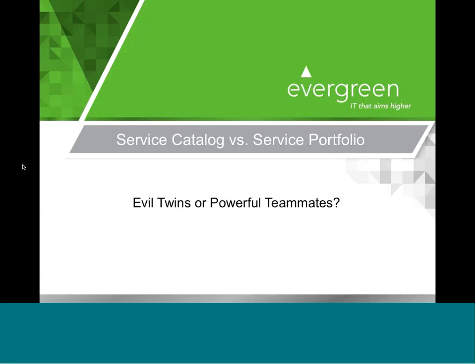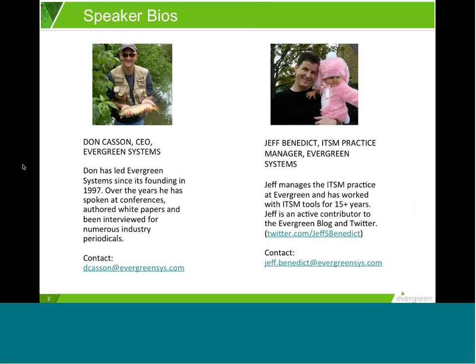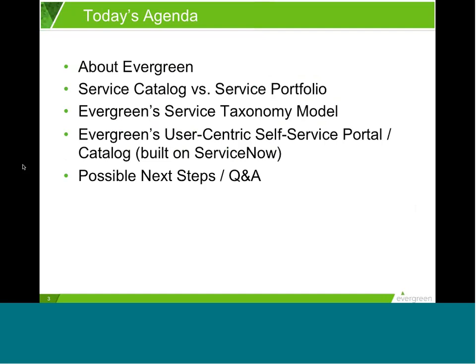Thank you, Stephanie. Good afternoon, and thanks for joining us. I'm Don Kasson, CEO of Evergreen, and with me is Jeff Benedict, who heads up Evergreen's ITS in practice and is a terrific solutions architect as well. If you're new to our webinar series, welcome. If you're a past attendee, thanks for joining us again. Our goal is to share valuable information and insights you can use in your planning and activities right now. The topic we'll explore today is service catalog versus service portfolio. After a little bit about Evergreen, we'll dive into the topic, show how a service taxonomy helps, and review a three-phase customer-centric roadmap example. We'll also briefly demonstrate a service taxonomy tool and our always-evolving view of an advanced self-service experience built on ServiceNow. Then we'll answer questions.